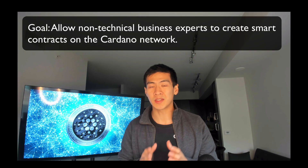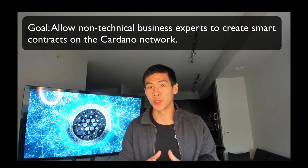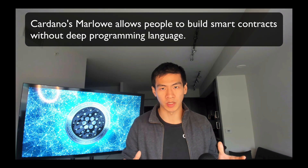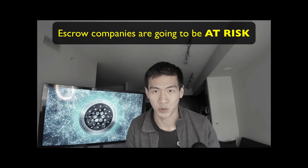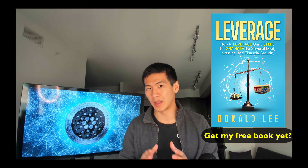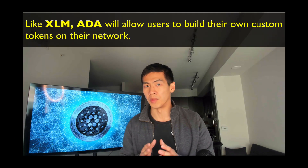Like Ethereum, Cardano will leverage smart contracts and allow others to build decentralized applications on its foundation. The goal is to allow business experts with no previous technical knowledge to create smart contracts on the Cardano network. Cardano's Marlowe is pioneering technology that allows anyone to build financial smart contracts without deep programming skills — this is game-changing because escrow companies are going to go out of business. Cardano will also add multi-currency ledgers, allowing users to create their own tokens, much like Stellar.